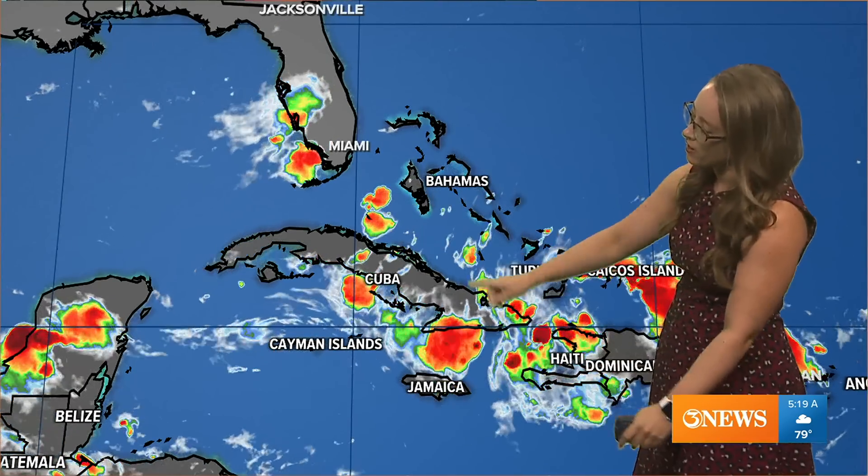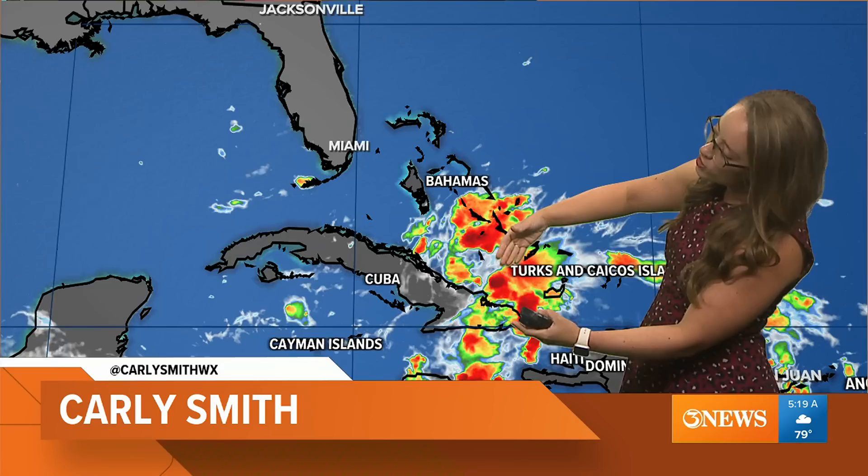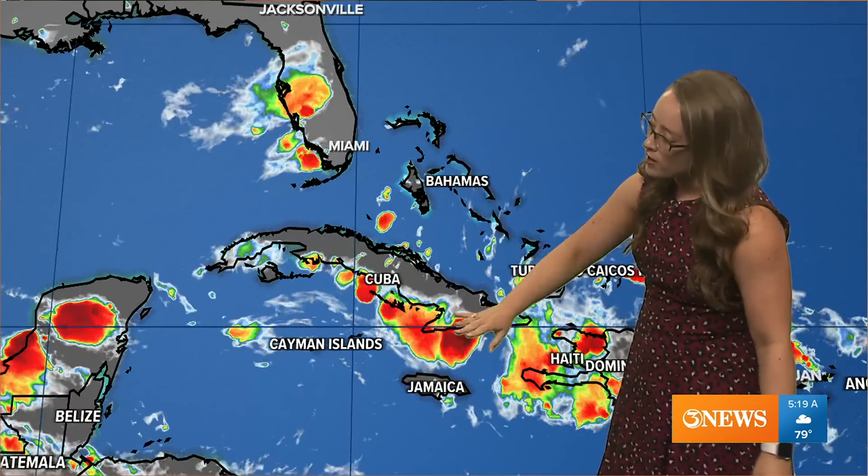We have an invest, which basically means that the National Hurricane Center is investigating this area of convection, associated with a tropical wave approaching Cuba now as we speak. We're getting some heavy rainfall across portions of the Caribbean, especially Cuba and the Bahamas today. This is tropical wave or Invest 97L.